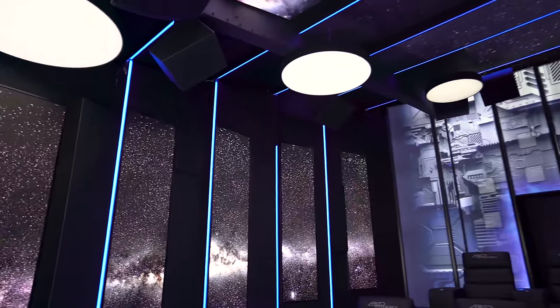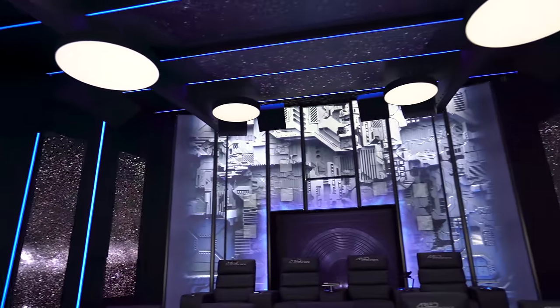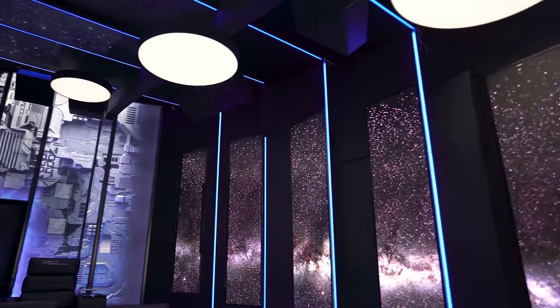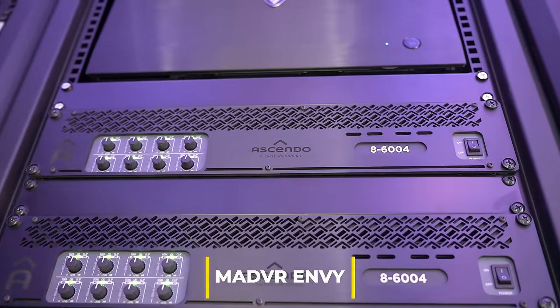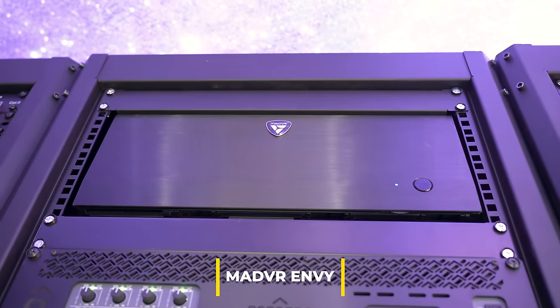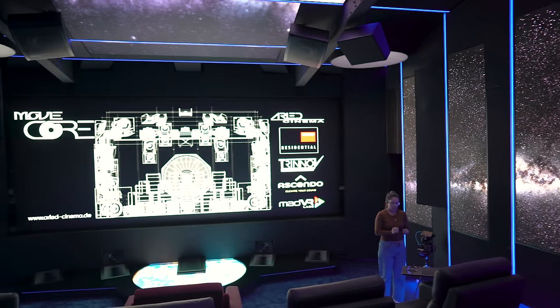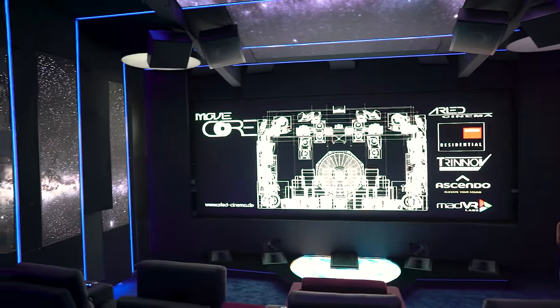There are also panels on the ceiling, so it's a complete 3D mapping of video — not only in the front, but also on the side walls and the ceiling, where content can be displayed. We have a MadVR processor for the screen, which is a CinemaScope 2.35-to-1 size.